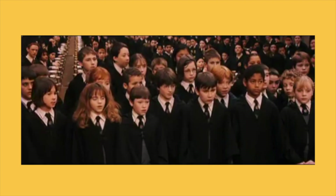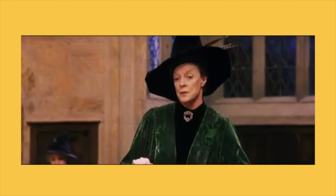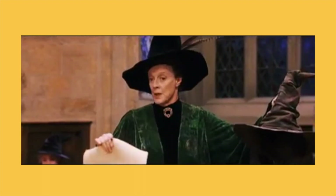When I call your name you will come forth, I shall place the sorting hat on your head and you will be sorted into your houses.